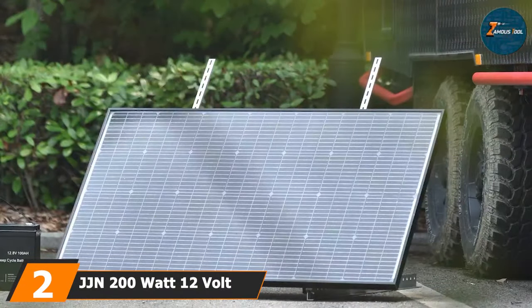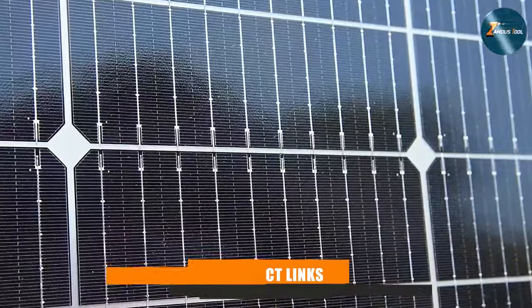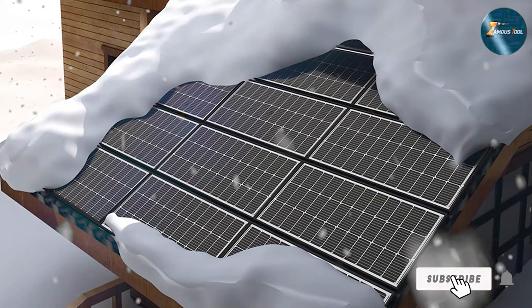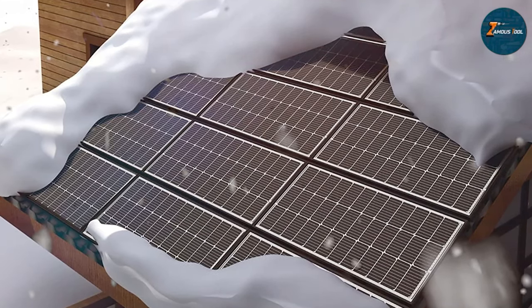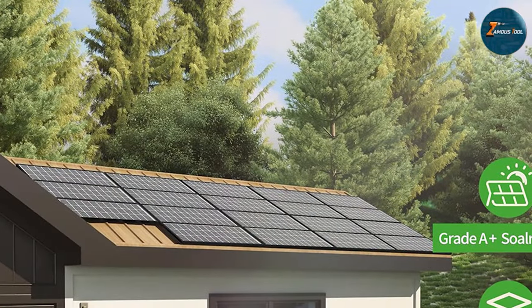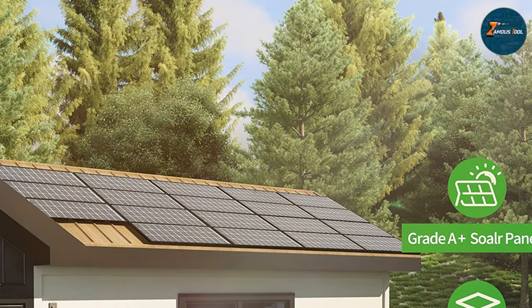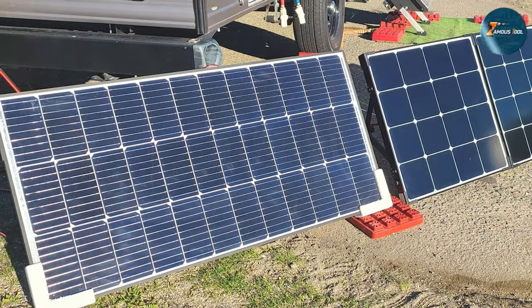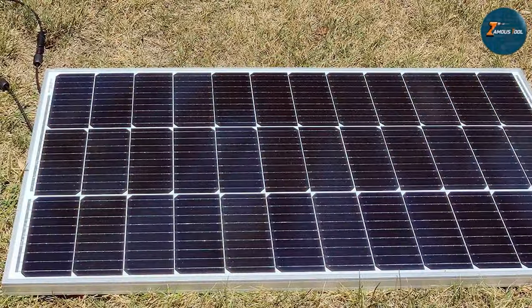At number 2 we have the JJN 200W 12V Solar Panel. In the world of solar panels, the JJN 200W 12V Solar Panel stands out as a true powerhouse. The 36M6 model combines cutting-edge technology with a robust design, making it an ideal choice for RVers seeking a dependable and high-performance solar solution. With a generous 200W capacity, this solar panel ensures you have ample power for all your on-the-go needs. The M6 cells' enhanced efficiency captures sunlight with precision and converts it into energy for your RV adventures. The 12V system integrates seamlessly, providing a hassle-free setup for users of all experience levels.